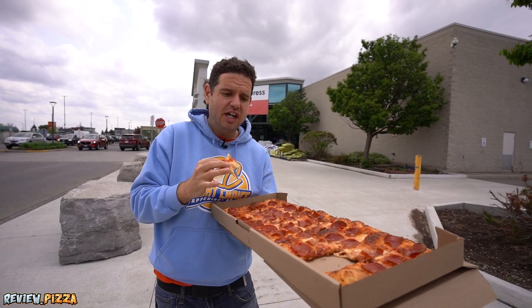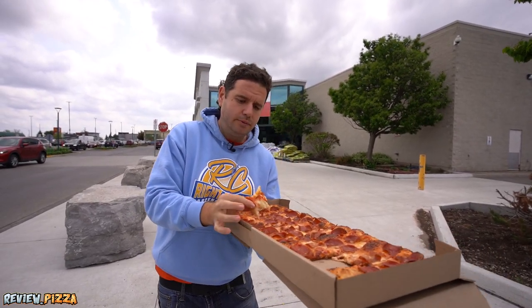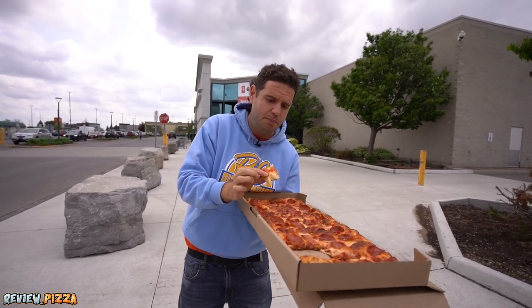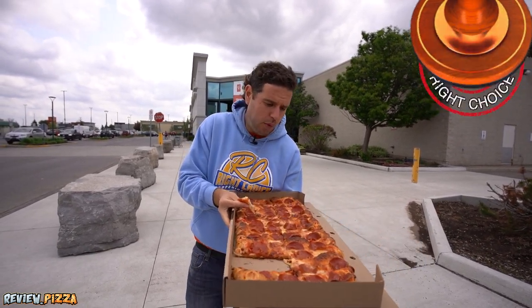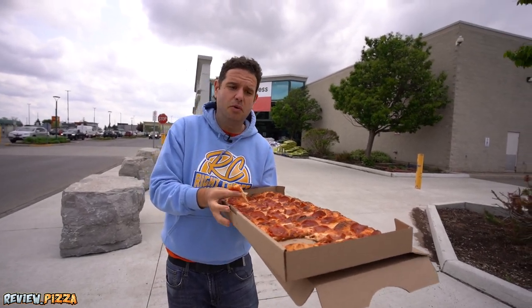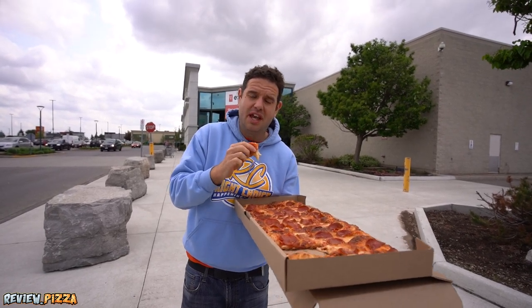I would like it more saucy. But the crust is fantastic. And for this being a grocery store pizza, I like it. I'm going to go 7.8. If I ever get this again, I'm ordering more sauce, and I bet it'd kick it up into the eights — and that's the review.